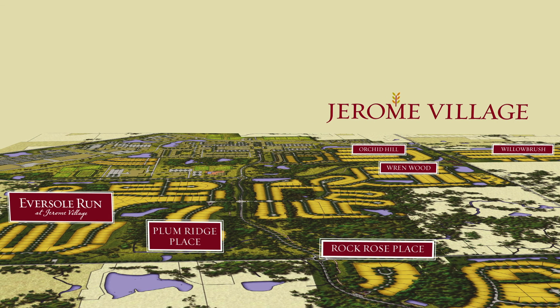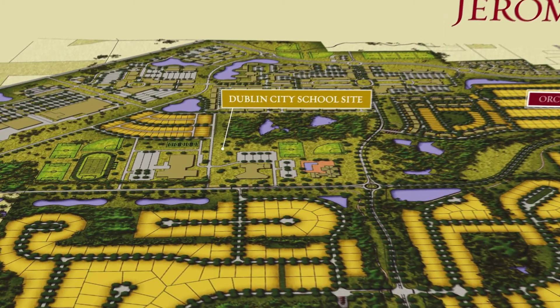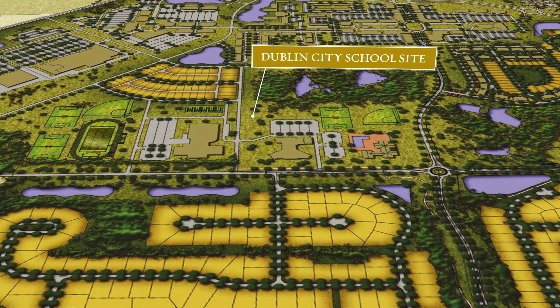Dublin City Schools is a huge selling factor when buyers look at Jerome Village. That's why a 40-acre site located in the development has been donated to the district for an elementary and middle school.